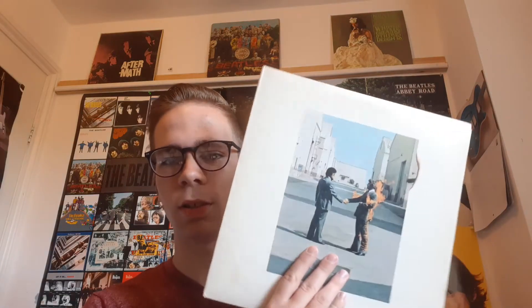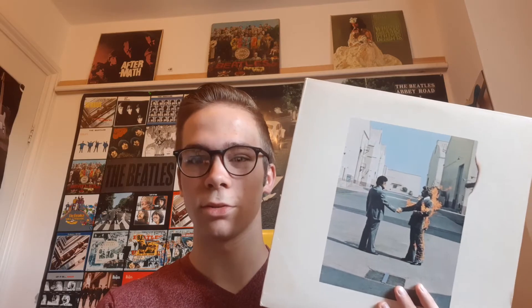Lyrically, I think Wish You Were Here is better. Although there are some clever ones on Dark Side, overall the songs have stronger lyrics on Wish You Were Here in my opinion. Wish You Were Here for lyrics — the title track is just simply amazing. Although the lyrics seem simple at first, the metaphorical side of things is really, really interesting once you get into it.